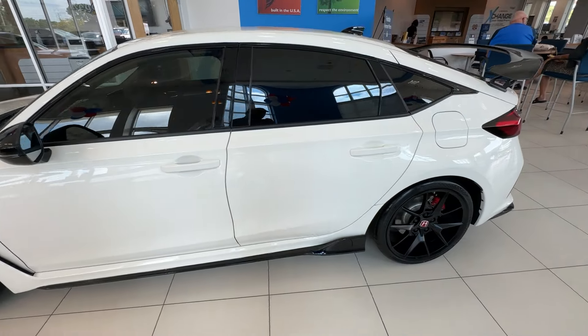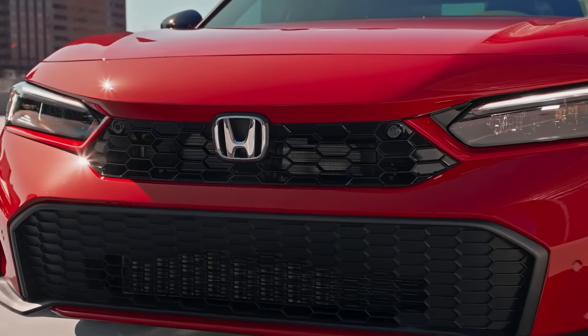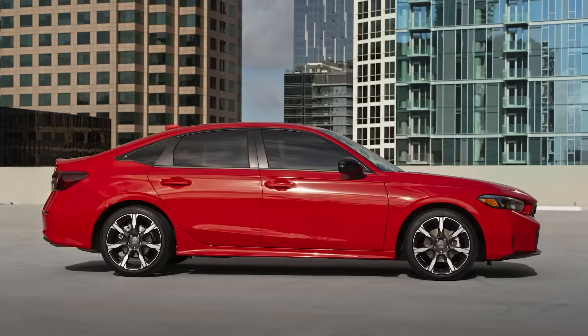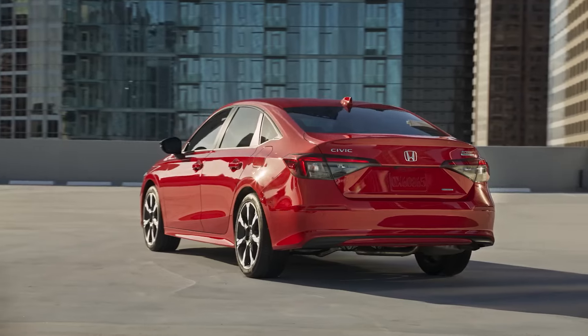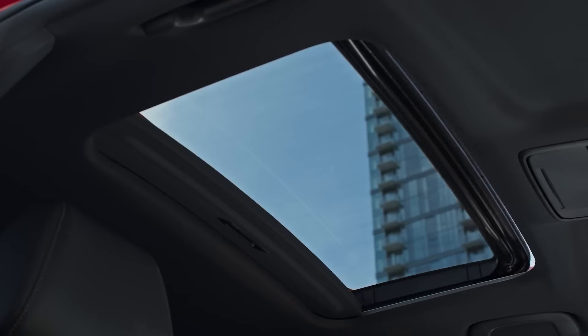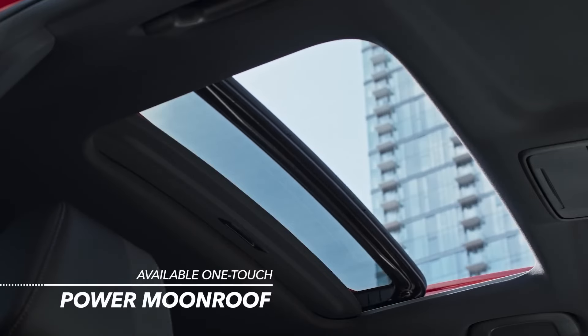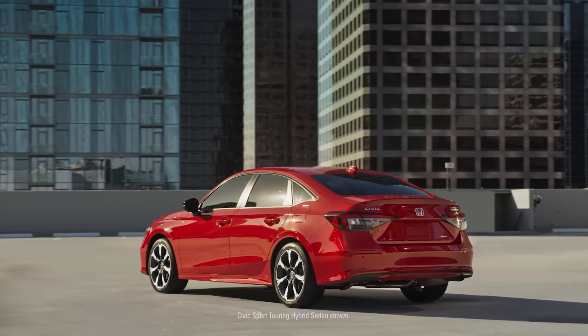Distinguishing themselves from their gas-only counterparts, these new hybrid Civics have a unique body-colored garnish beneath the headlights, with each car receiving a refurbished fascia lower front lip, giving it an exquisite new look. Looking inside, 2025 Civic Hybrids come with sunroof, heated front seats, a dual-zone climate control option, and much more.